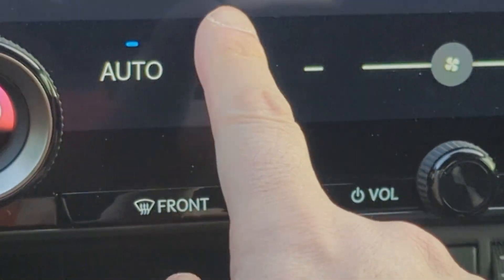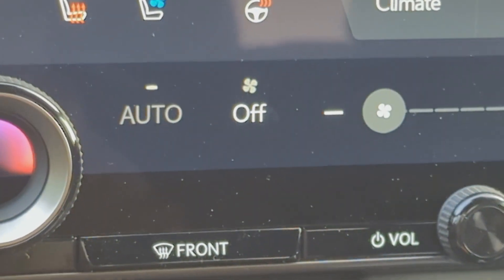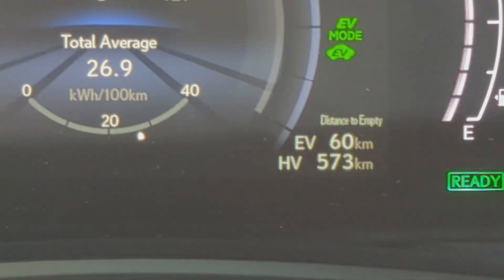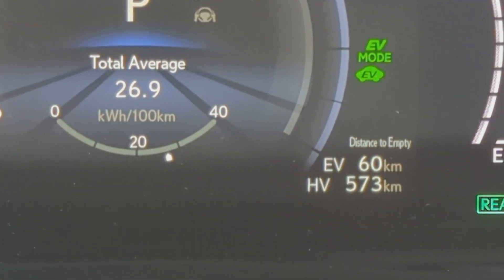Now if I turn it off, the humming noise has disappeared, and my EV range is now back to 60 kilometers.